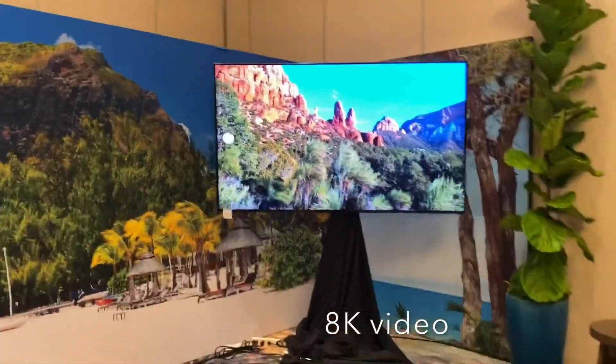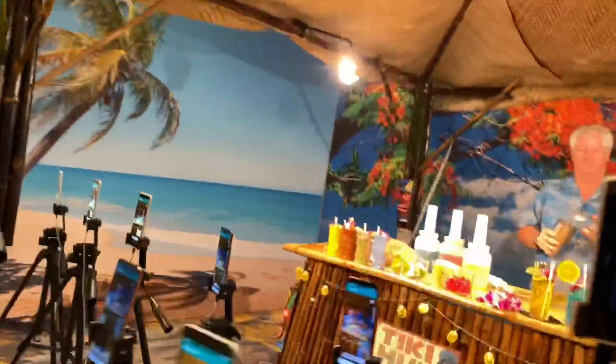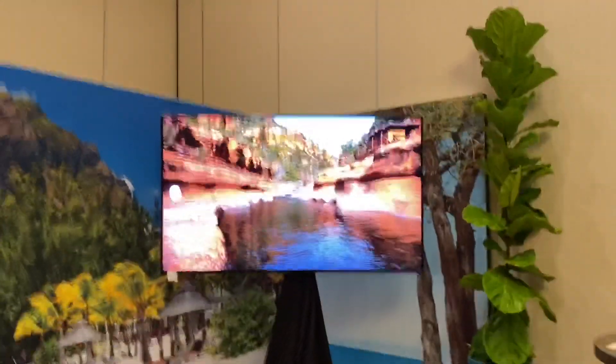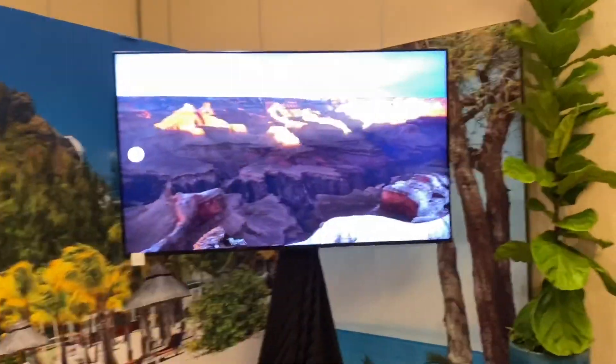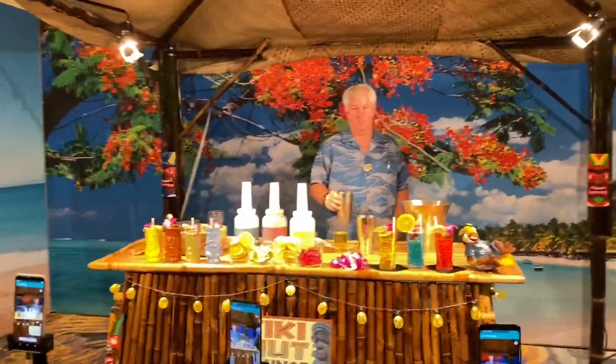Was this recorded with that device over here? Yes, that was recorded with this device. Where was this filmed? Arizona. Arizona? Why not Maui? It would have made a lot more sense. It's a simulated Maui inside Maui.